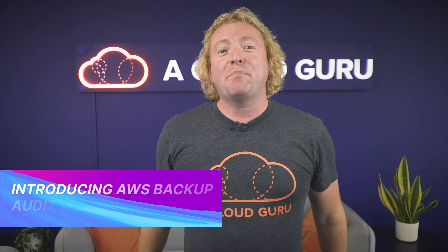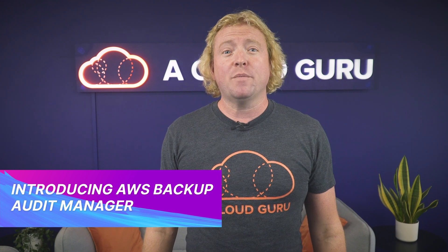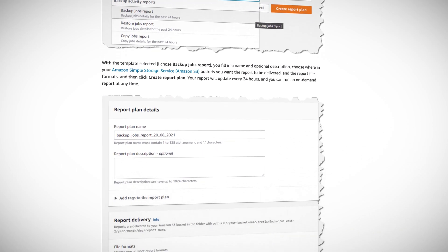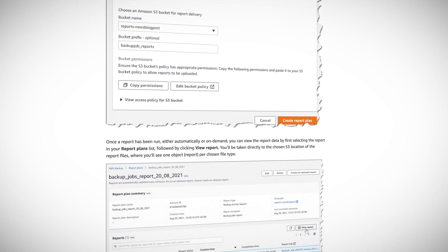So from the team at A Cloud Guru, happy birthday EC2. Introducing AWS Backup Audit Manager — this is a new feature within AWS Backup that has built-in compliance controls, and you can edit these controls so they match your data protection policies. Audit Manager is designed to automatically detect violations of your defined data protection policies and will then prompt you to take corrective action. It also integrates with AWS Audit Manager to help you collect evidence of backup activity along with other AWS services, and it's now available in most regions today.